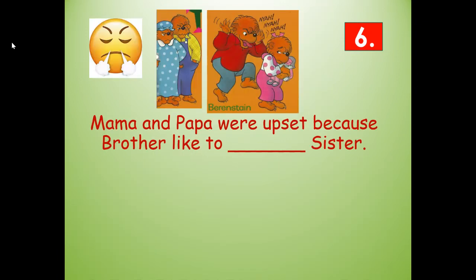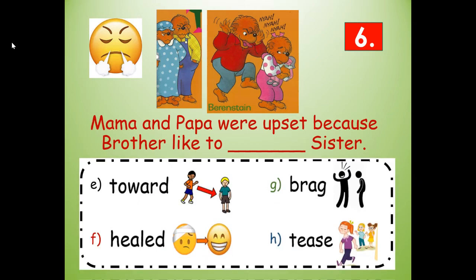Number six. Mama and Papa were upset because brother liked to blank sister. Would it be toward, healed, brag, or tease sister? Brother Bear is teasing his sister — tease, T-E-A-S-E. Mama and Papa were upset because brother liked to tease sister.